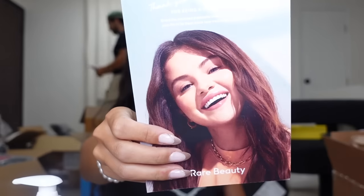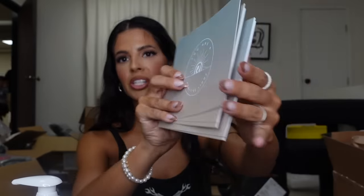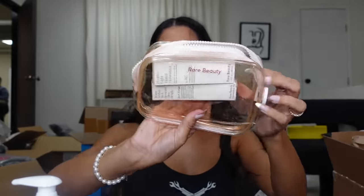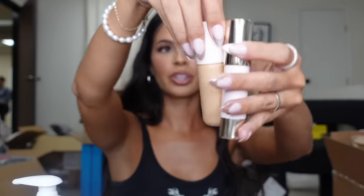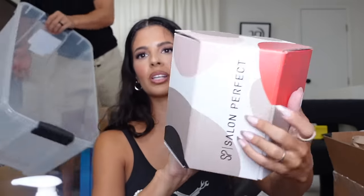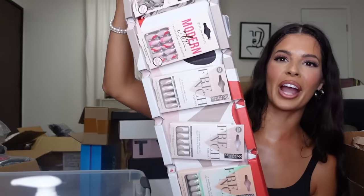Rare Beauty — there's our gorgeous friend Selena! Oh, positive light cards — they gave me a bunch to send people. And then it looks like they sent over their tinted moisturizer, bronzing stick, and tinted moisturizer. Thank you, guys!